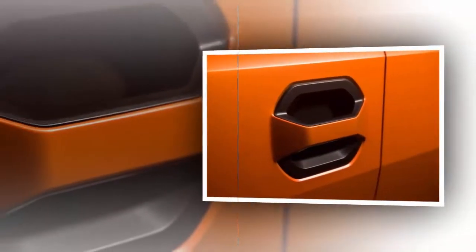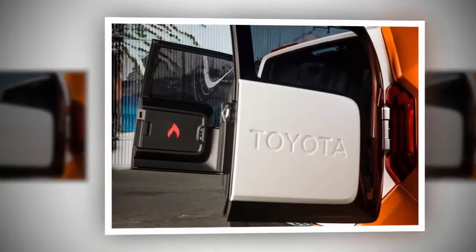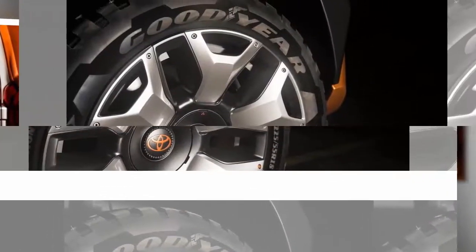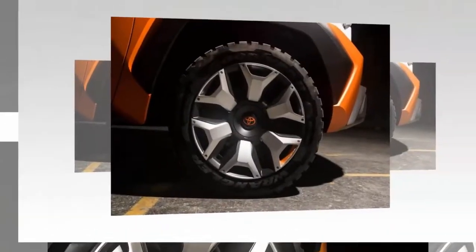Massive headlights and bumper are also evident, which play a vital role for an SUV in this category. It sits on all-season tires with McPherson front suspension that can take on the most rugged of terrain.